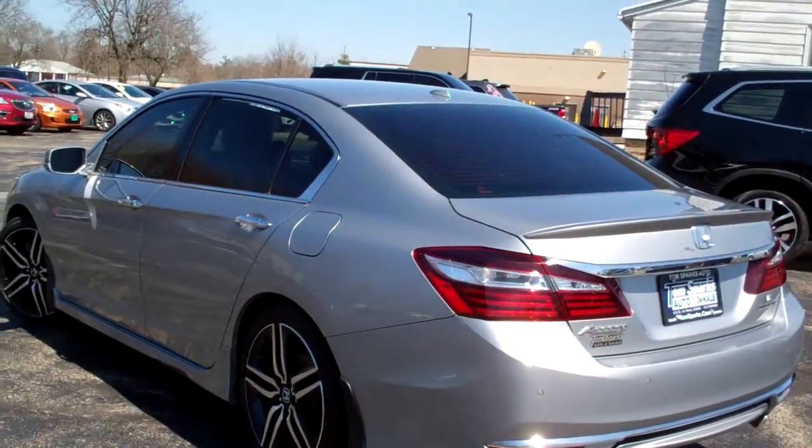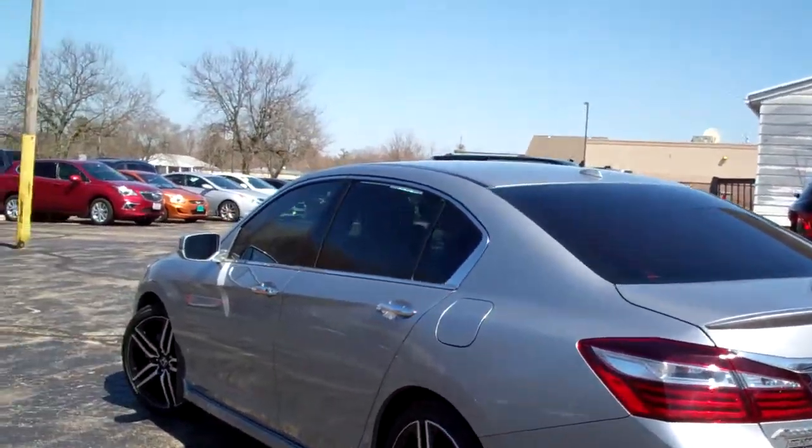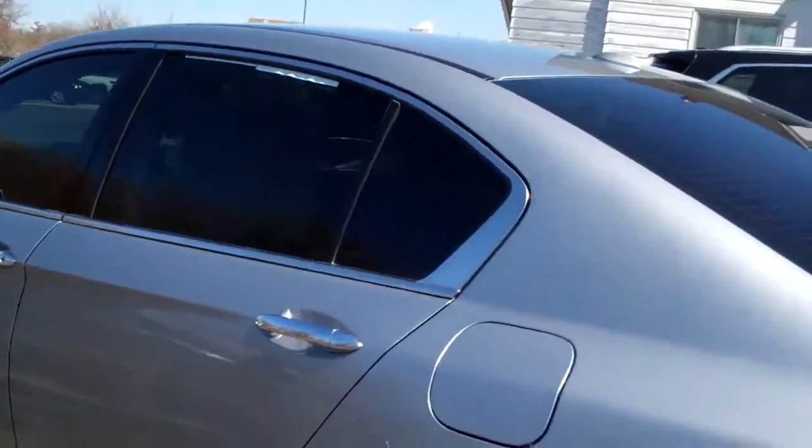Front-wheel drive, six-cylinder. This is the Touring Edition, so it's loaded — it's a V6. Nice and clean car, nothing wrong with this. Black leather.